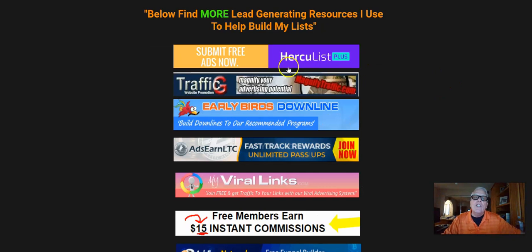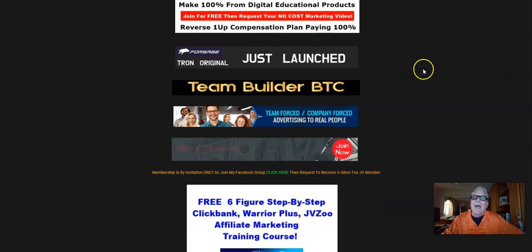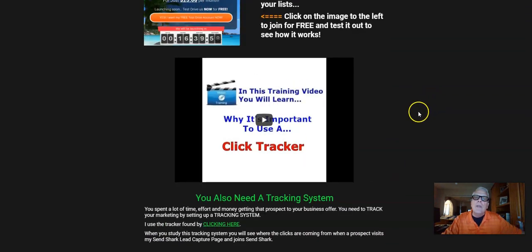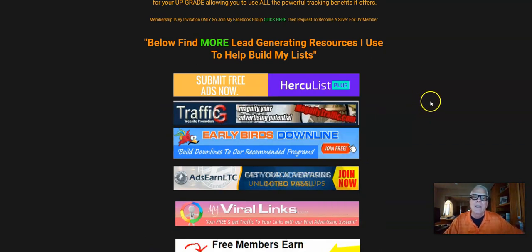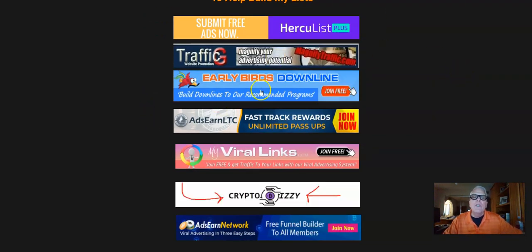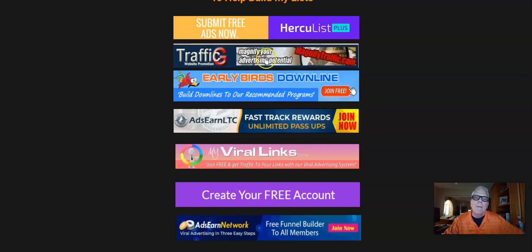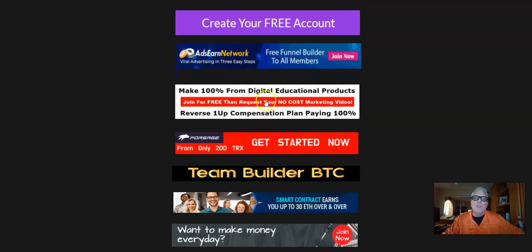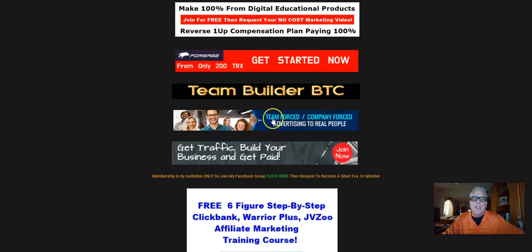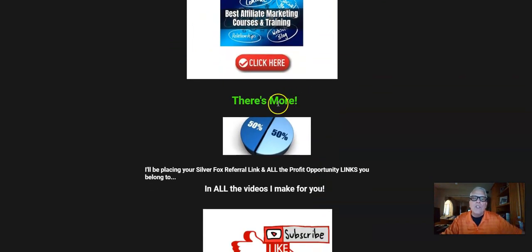Here are some more advertising locations. I use each and every one of these every day — I make a full-time living. After you get done going through all this information on this page, there should be no reason you can't start making a six-figure income. But you're going to have to go through the training and pay attention to some of these advertising locations. A lot of these locations are free to advertise, whatever money-making opportunity you happen to be working. Make sure you click on each and every one of these banners, get signed up, get your accounts put together, and start using all these advertising locations. Here's a free six-figure step-by-step ClickBank, Warrior Plus, JVZoo Affiliate Marketing Training Course — click here.